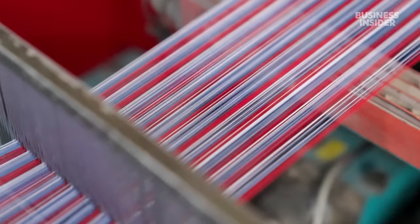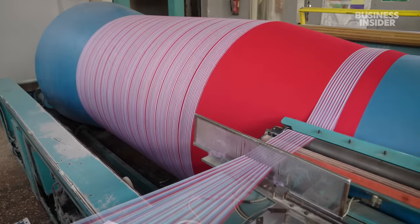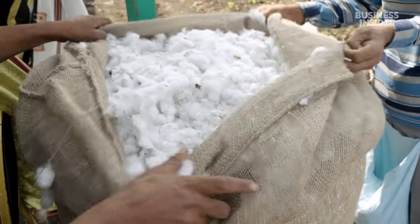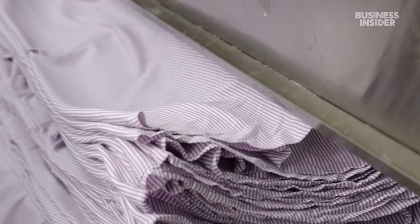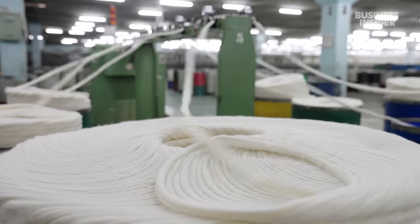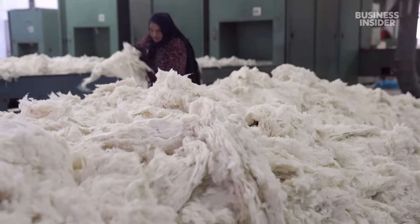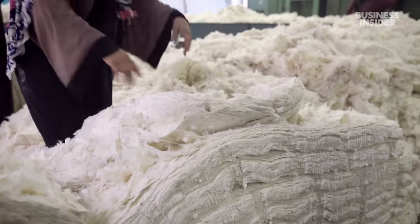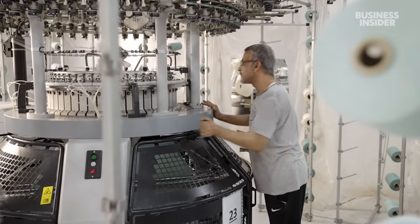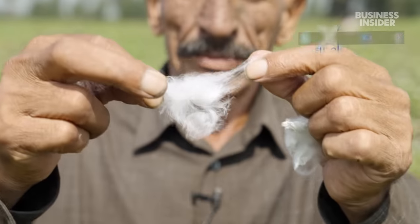A single strand of cotton is barely visible, but when woven into a sheet, Egyptian cotton can cost over $900. It's synonymous with luxury, but what you're buying might not be Egyptian cotton at all. The Cotton Egypt Association estimated that 90% of products labelled Egyptian cotton in 2016 were inauthentic. And eight years later, the problem hasn't gone away. So what is real Egyptian cotton, and why is it so expensive?